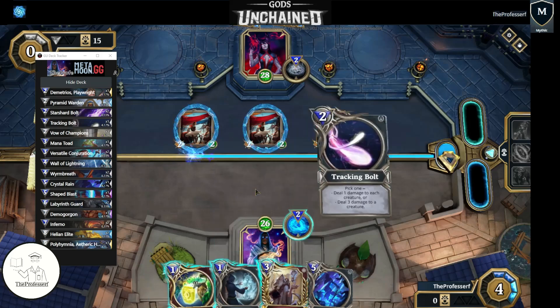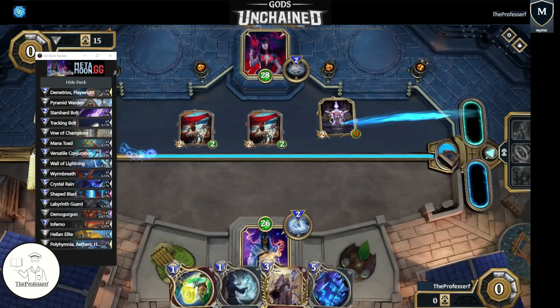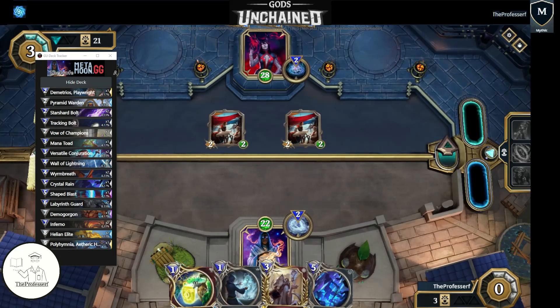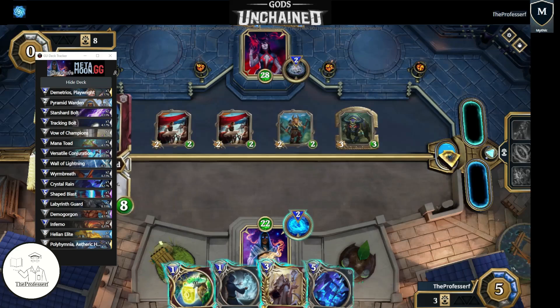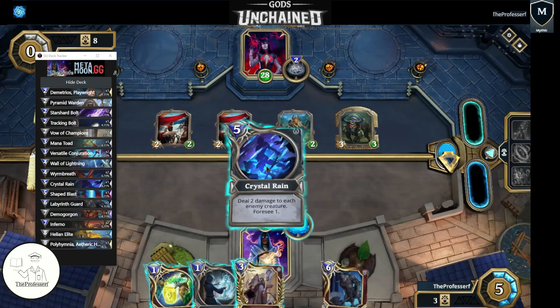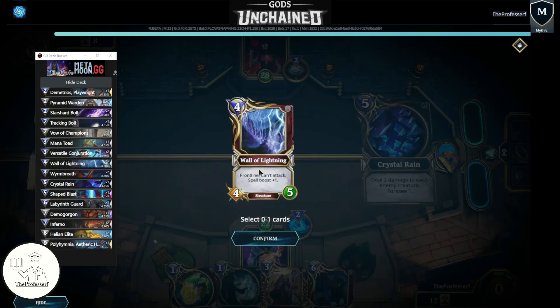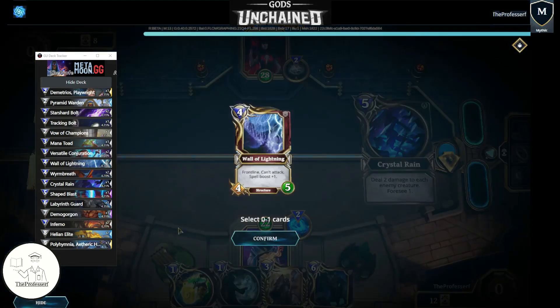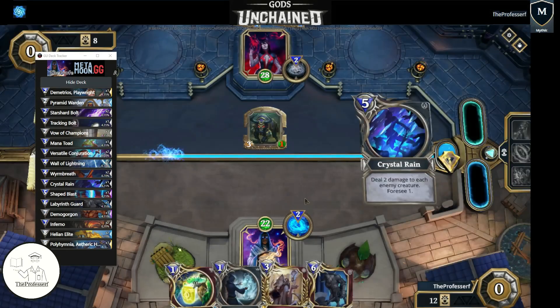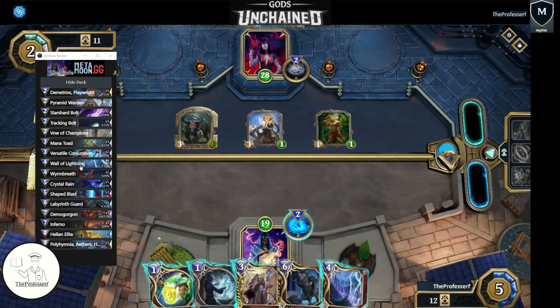I'm going to go ahead and get rid of the Ward here with the Tracking Bolt, setting up a Crystal Rain for the next turn. Let's keep an eye on our deck list here. We pulled one of our Labyrinth Guard and percentages updated again. We go ahead and do Crystal Rain here — it kills three creatures, good value for it. Wall of Lightning next turn. We're already at turn five; we don't need the Wall of Lightning, I'm going to throw it back. We got our Wall of Lightning anyway, and percentages updated again.